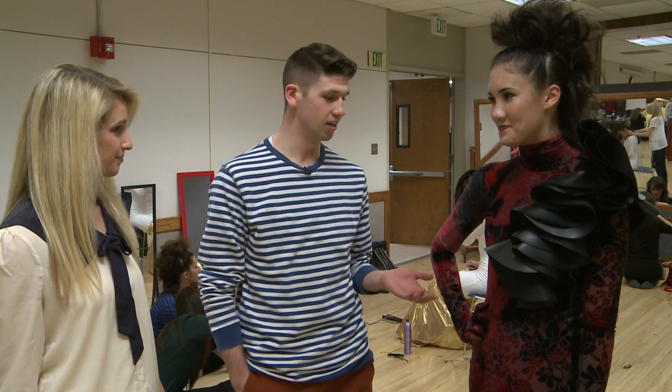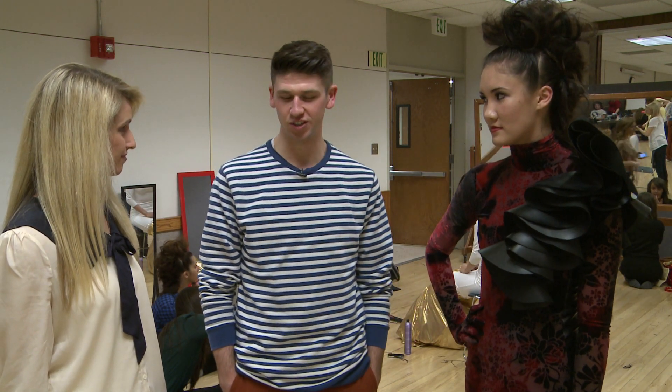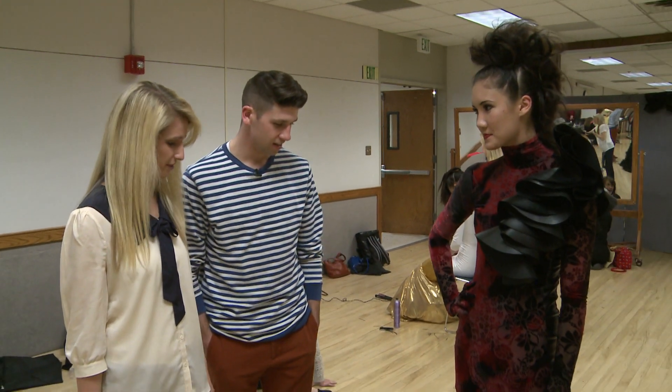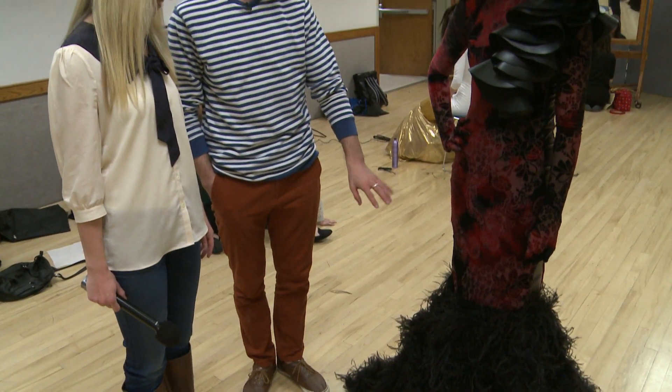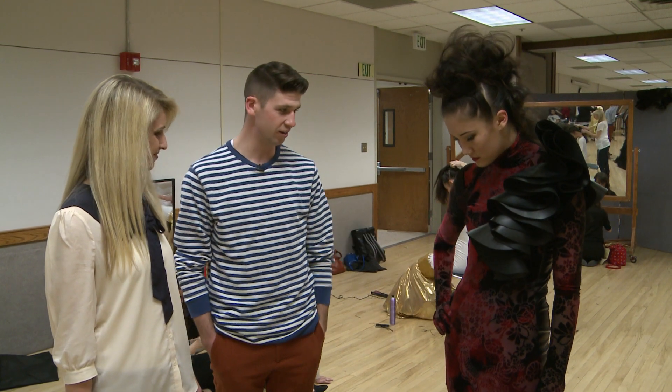Brandon's collection is all about women's fashion — kind of like high couture, something you wouldn't really see on the street. He focuses on formal wear, including a mermaid slash trumpet dress. He decided to add feathers at the end because he felt it would add an interesting touch to the texture of the velvet up top.